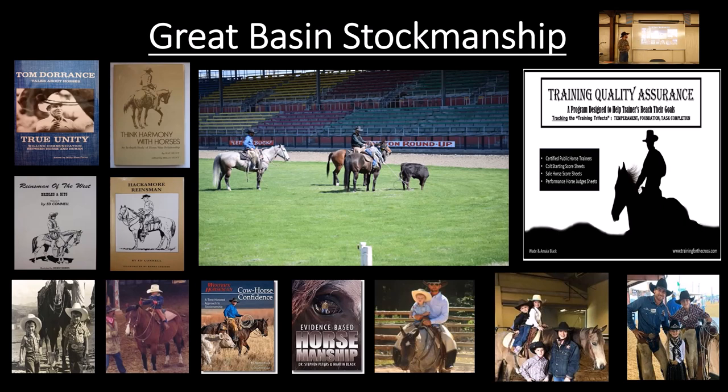The Tom Dorrance book, the Ray Hunt book, both of the Ed Connell books — those are some foundational books that really influenced my dad and the way we were raised and how we worked horses. Basically, the way we worked horses was the same way that we worked cows, setting it up towards their idea and applying that. There are some pictures below with me from when I was young — I was raised in that atmosphere, raised having my dad teach me, starting from my grandpa and Tom.